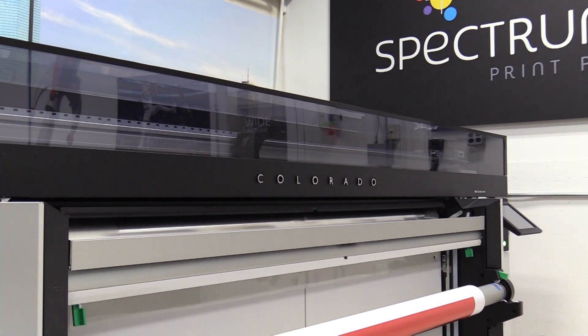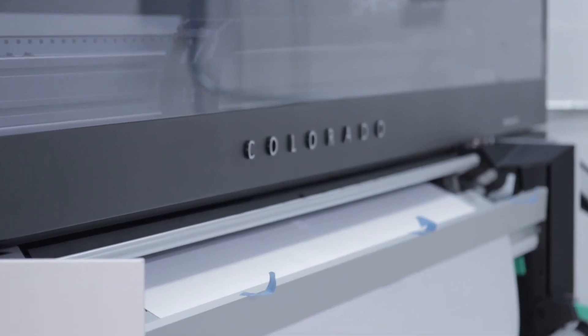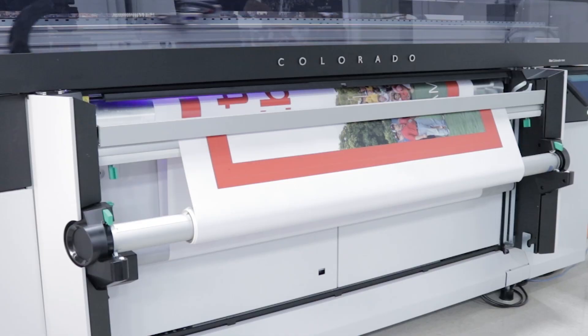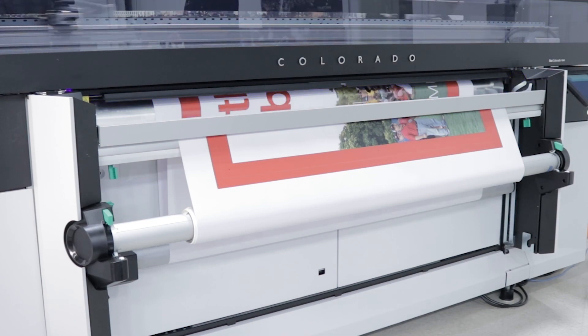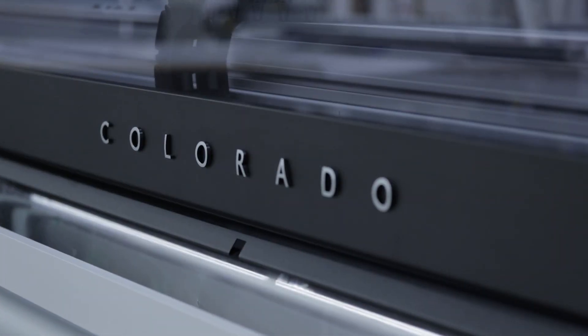Our profits are up about 20% over last year. Our wide format section for the first six months of this year, we've already out-billed last year. And that's all because of the Colorado, and it makes the accountant very happy. He looks at me and goes, good job. Every time I look at something and meet with him, here's the cost — I tell him the benefit. He goes, okay, sounds like a good deal. It's a risk worth taking and it has been.